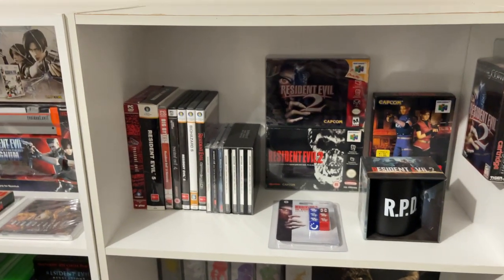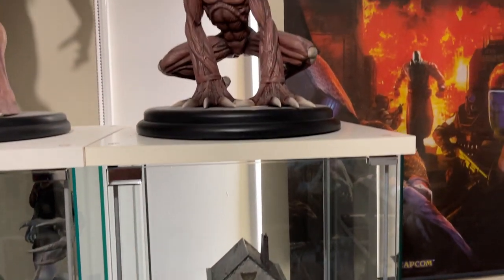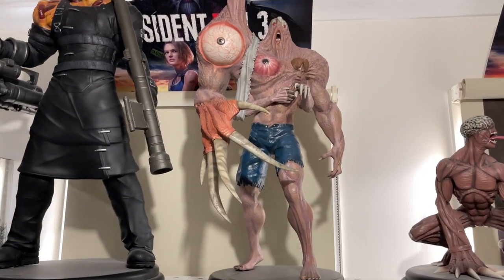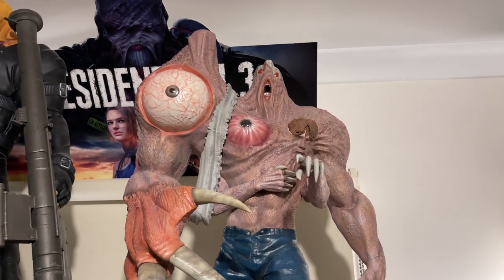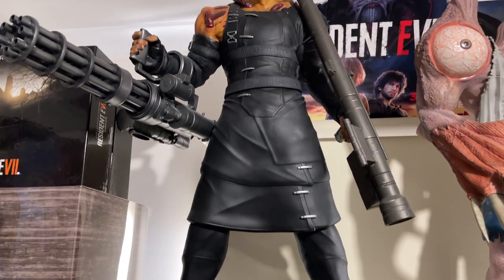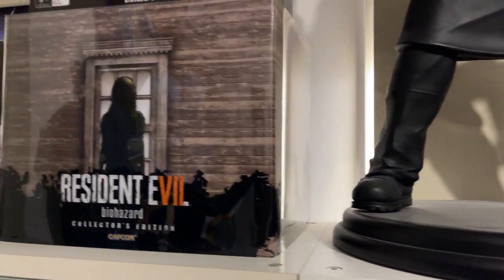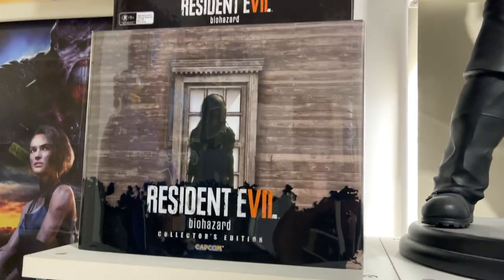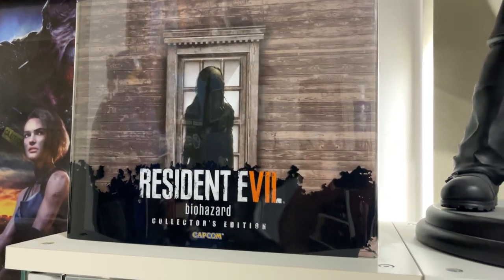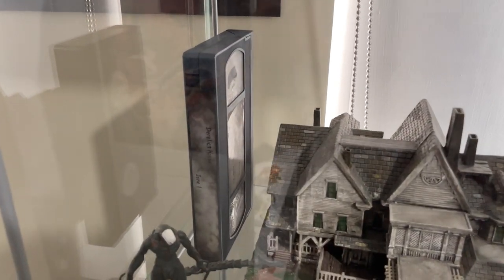Alright, moving on from this we shall move over to the cabinets — the good old reliable IKEA cabinets. We have quite large figures up here. So there's a wonderful deluxe Licker, a very large William Birkin with amazing detail in his transformation status, and then one of my favourite characters ever — the Nemesis. He's humongous, heavy, deluxe and fantastic, and was worth every dollar. We also have the Collector's Edition boxes for Resident Evil 7 — both the American Edition, which was a lot nicer, and the PAL Edition which was not as nice.